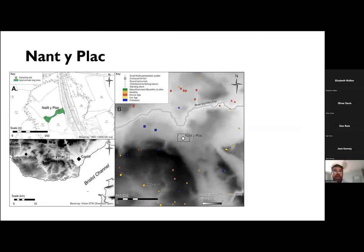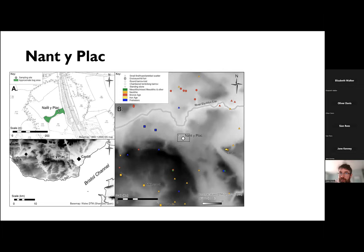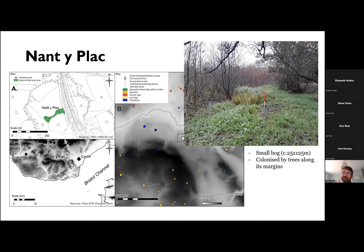We identified a peat bog suitable for pollen sampling roughly about two kilometres west of Cari Hill Fort and the causeway enclosure. It's a very small bog, measuring about 25 by 125 metres, so it should give us a relatively localised pollen signature for the local environment. Currently it's colonised by trees along its margin, so we couldn't do much detailed depth probing work because of the roots and vegetation hampering us, and very wet surface conditions also hampered us. But we did manage to get a central auger trial done here, which told us we had a central depth of just under four metres in the bog itself.